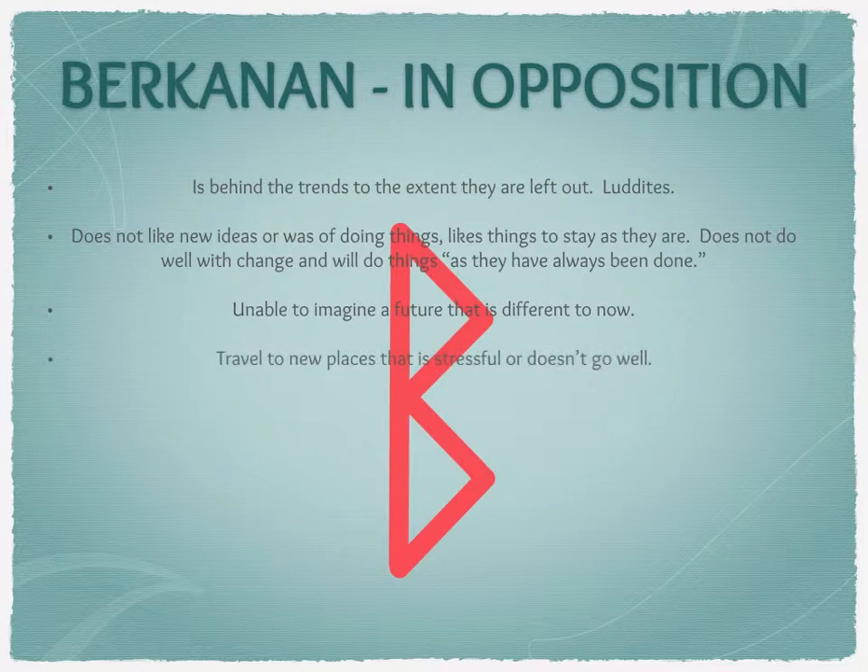It could also represent travel to new places, but this will be stressful travel or travel that doesn't go well. It might be someone who's gone to a new business location and it's not going to work out, or maybe they've entered a country where a bribe is expected and they need to get themselves out of that difficult situation. It might be that the travel itself just doesn't go well — planes delayed and cancelled, spending nights at a hotel, feeling ratty and unable to do anything.